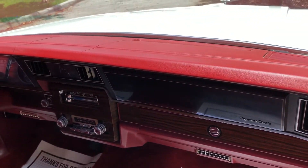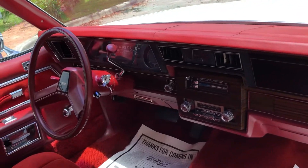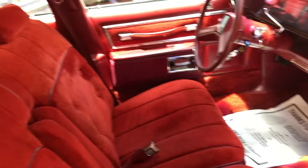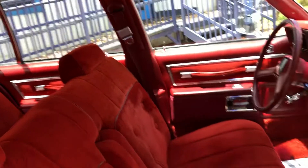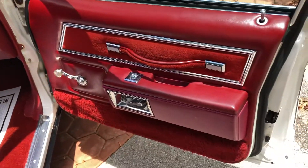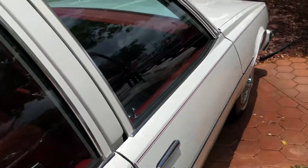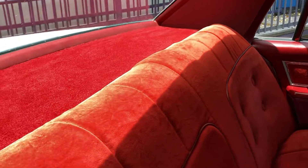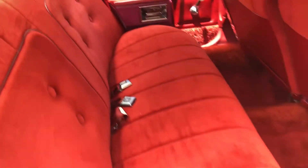A couple of cracks in the dash, which is normal for its age, but still in impeccable shape. Original seats, and the back seats look brand new.